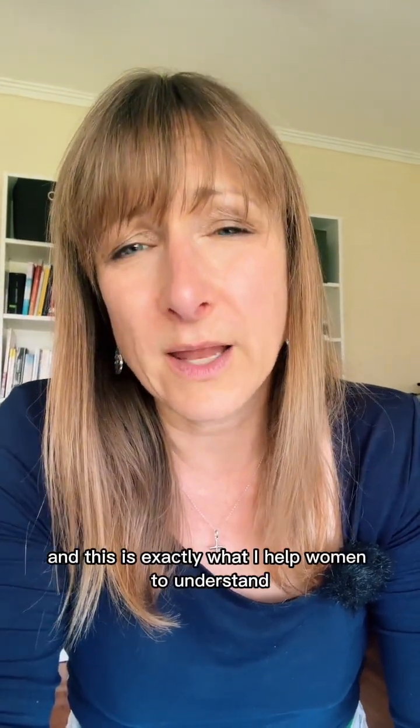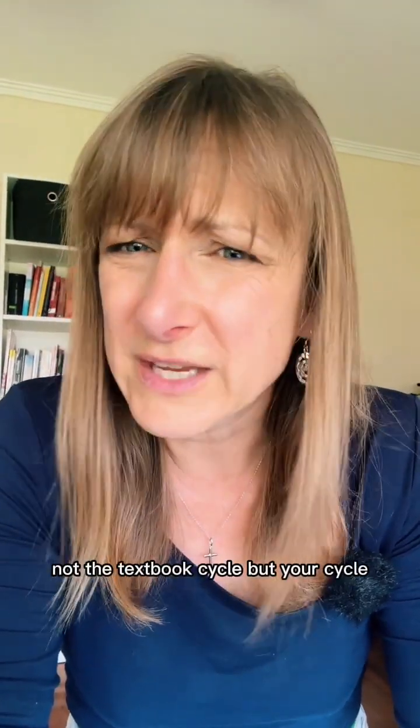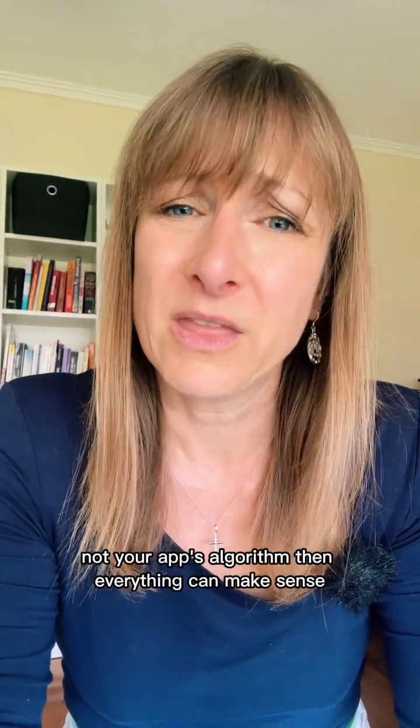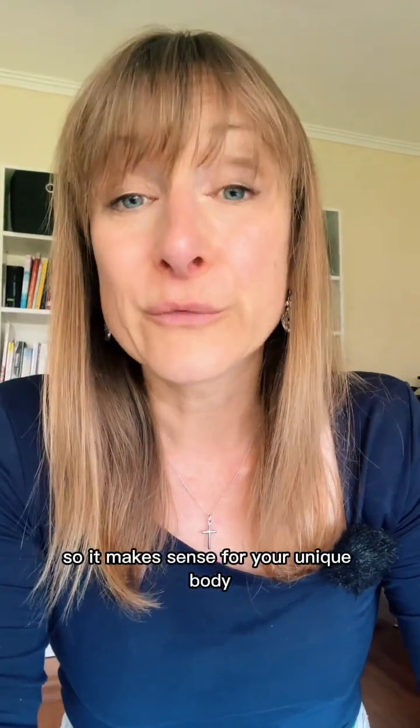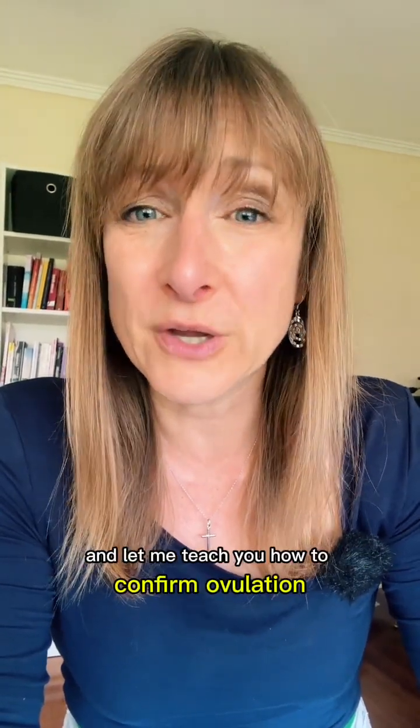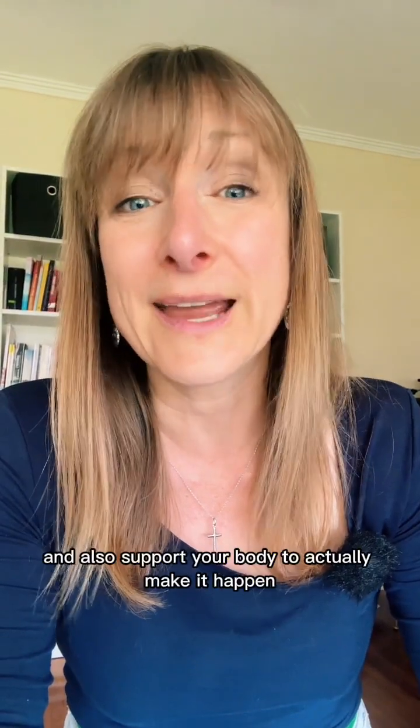I'm Carmen, the founder of the Fertility Circle, and this is exactly what I help women to understand — not the textbook cycle, but your cycle. When you learn to read your signs, not your app's algorithm, everything can make sense: your timing, your symptoms, for your unique body. If you want to learn this in a structured step-by-step way so you can finally time intercourse properly and stop guessing, come join me inside the Fertility Circle and let me teach you how to confirm ovulation the right way and support your body to make it happen.